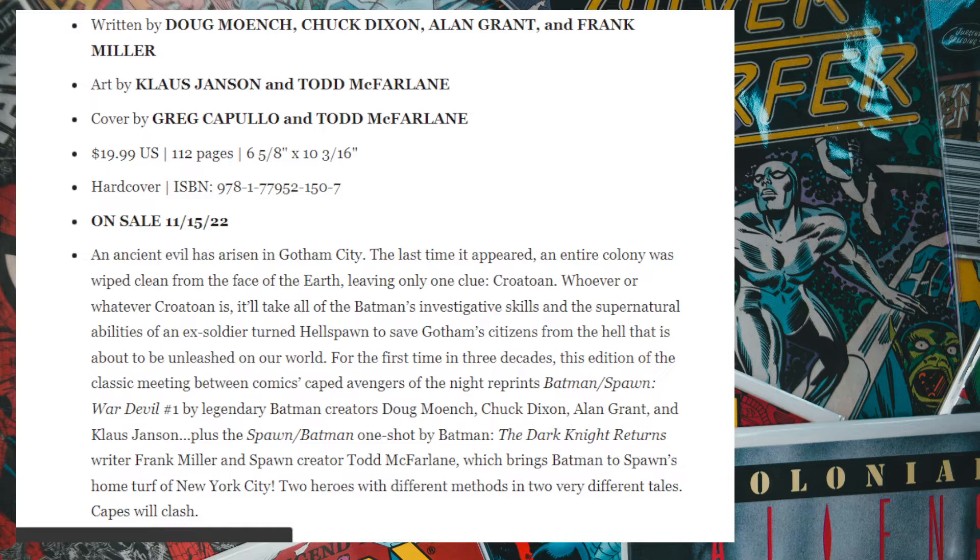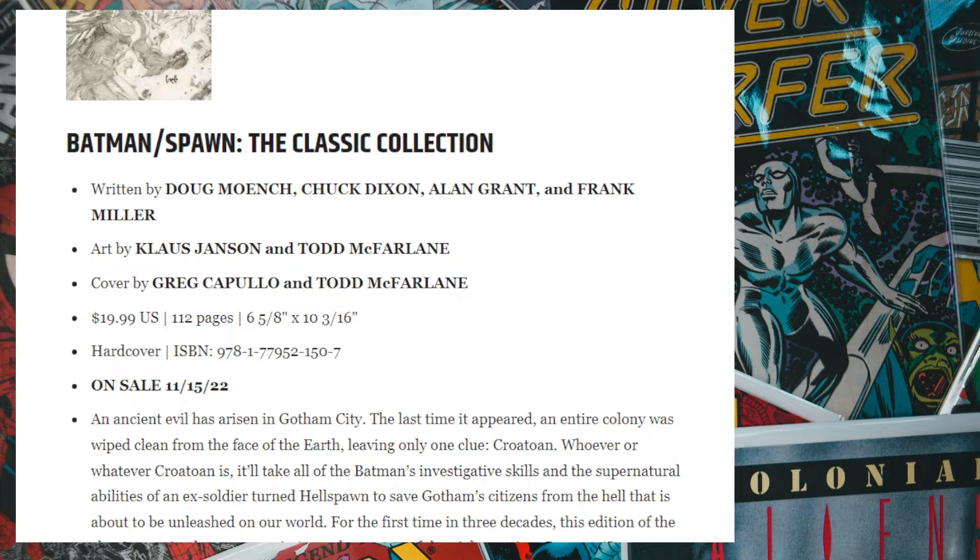Next up we have the Batman and Spawn classic collection — the two issues released back in 1994. I'm going to skip this and wait until the third book comes out in December by Todd McFarlane and Greg Capullo. They're releasing a Batman/Spawn crossover which I think is going to be an interesting book to pick up.